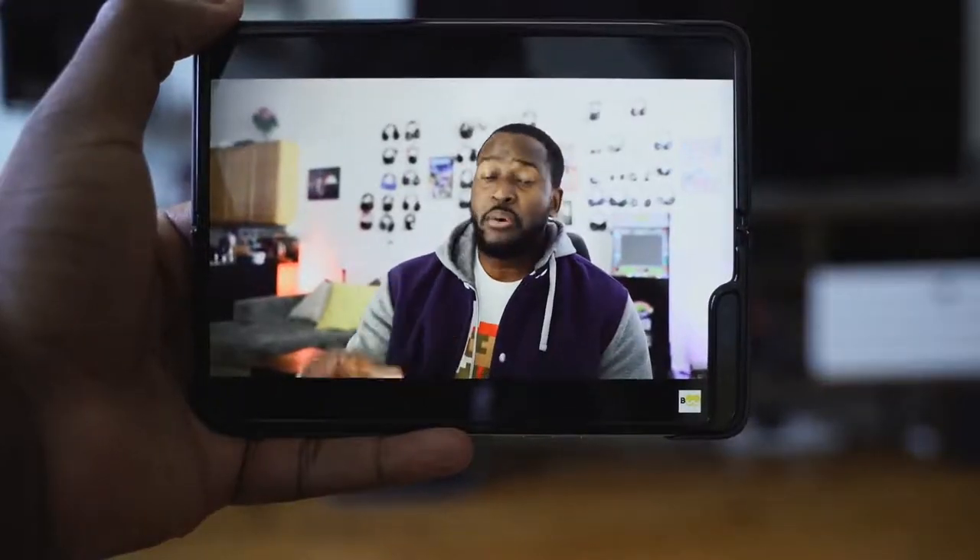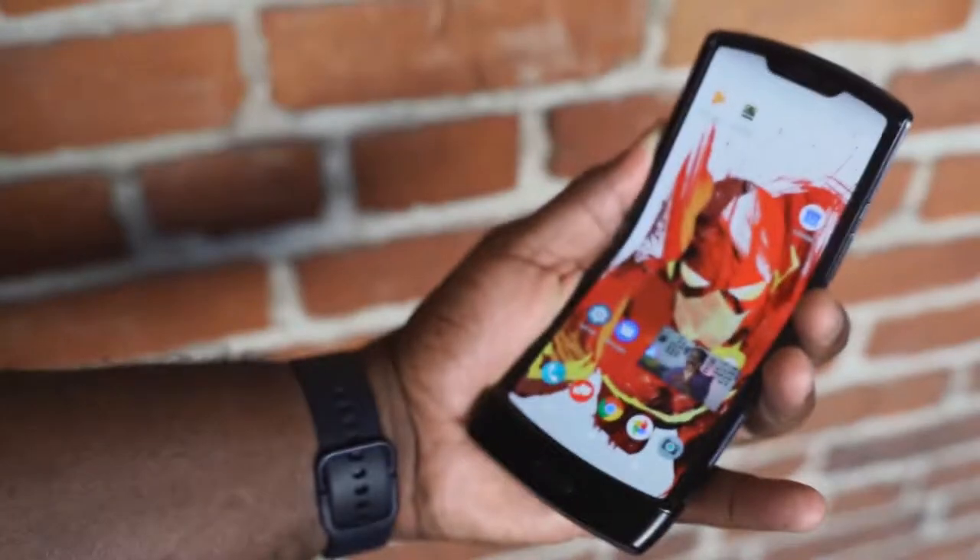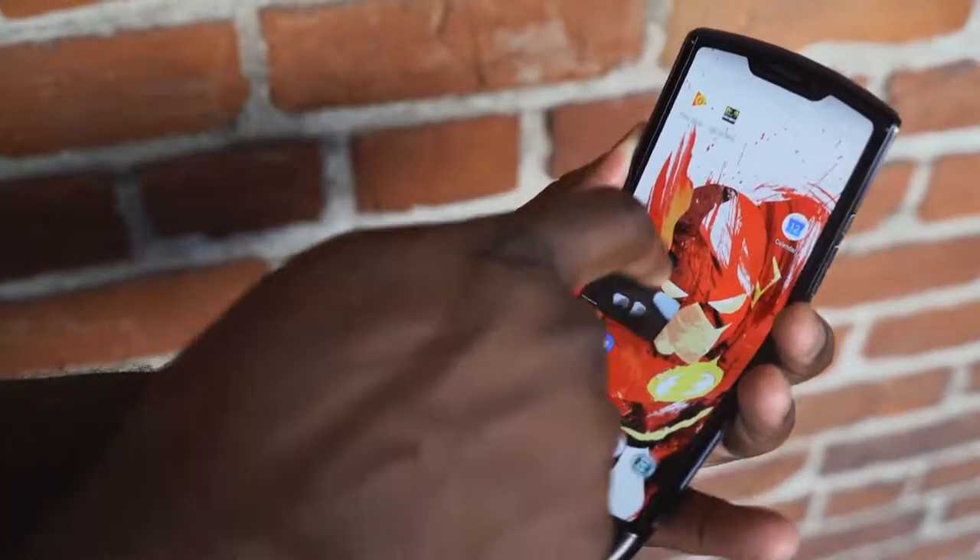You have to decide: would you go with the Fold that opens up to being a tablet, or would you go with the Motorola Razr that makes itself smaller into a more portable device? I want to hear your thoughts — what do you think? Don't forget to like and share, subscribe to the channel, and always enjoy entertainment.